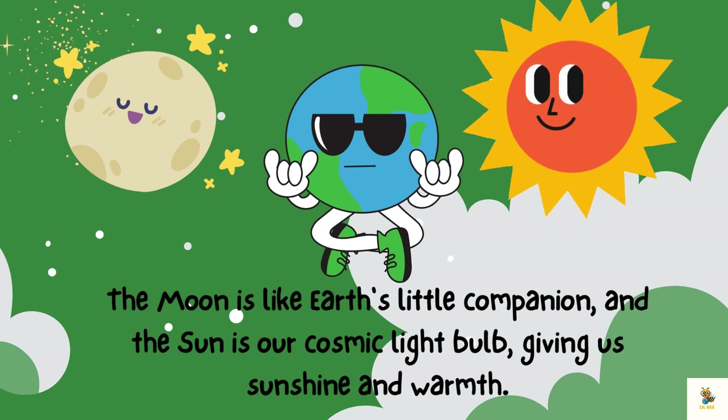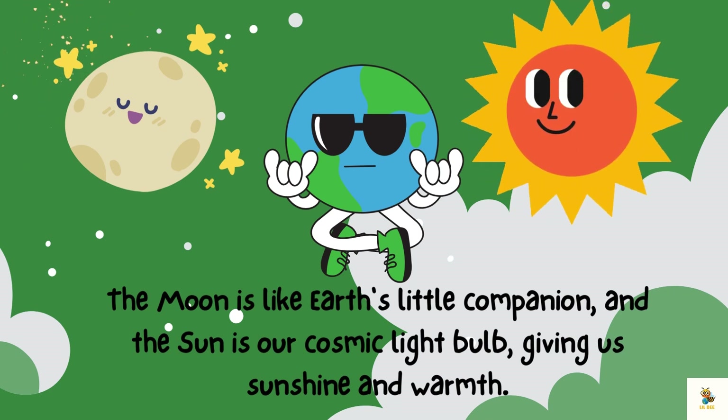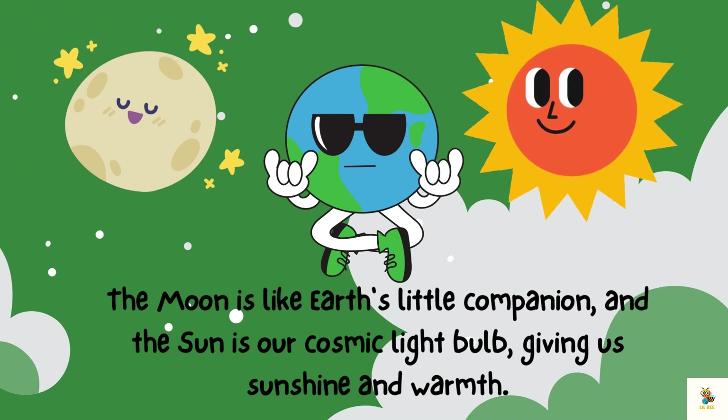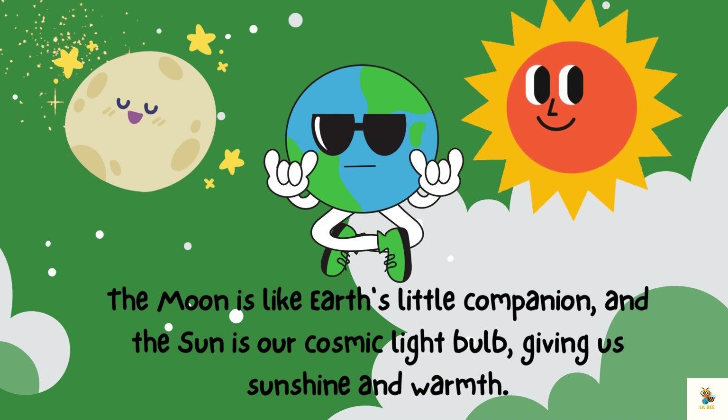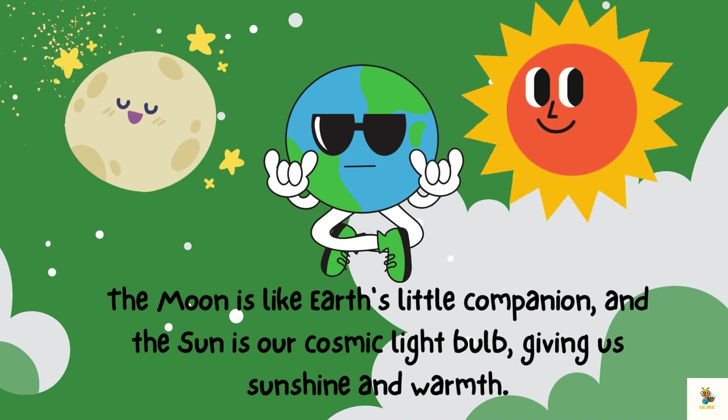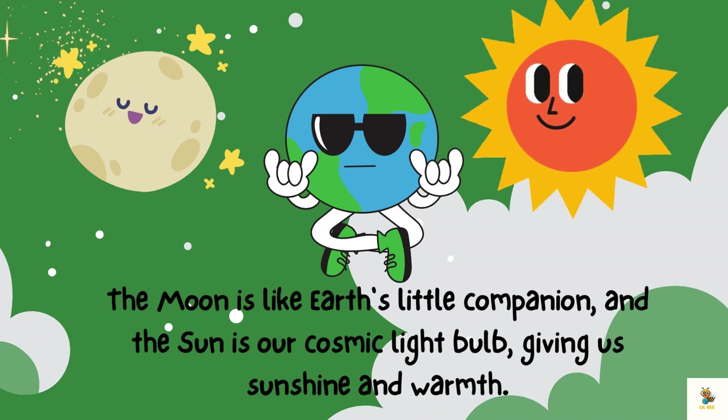Earth has some amazing friends — say hello to the moon and the sun. The moon is like Earth's little companion, and the sun is our cosmic light bulb, giving us sunshine and warmth. Teamwork makes the dream work!